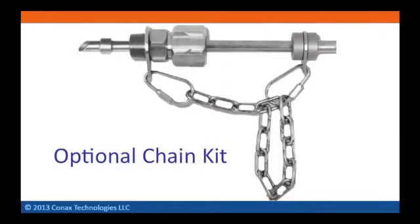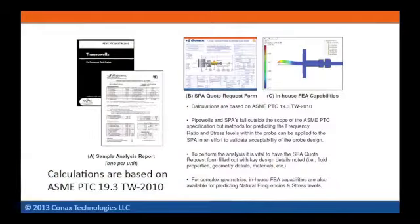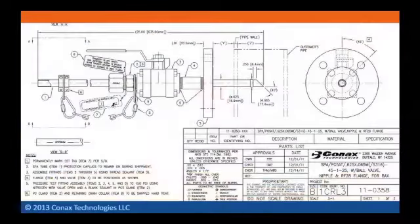Assemblies are available with an optional retaining chain kit. Sample probes can be custom laser marked to indicate installation depths and/or upstream and downstream orientation relative to the angled end. Stress and wake frequency analysis certifications per ASME PTC 19.3 TW 2010 are available to validate sample probe designs. Detailed top assembly project-specific drawings can be provided for review and approval.